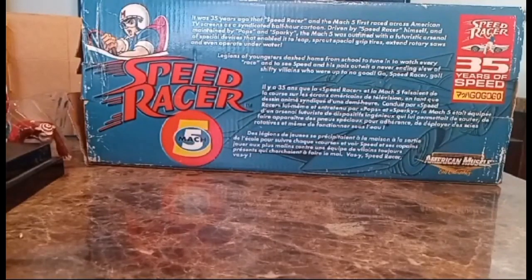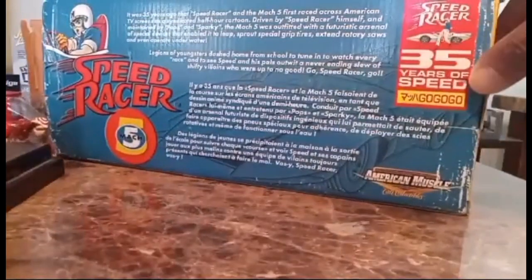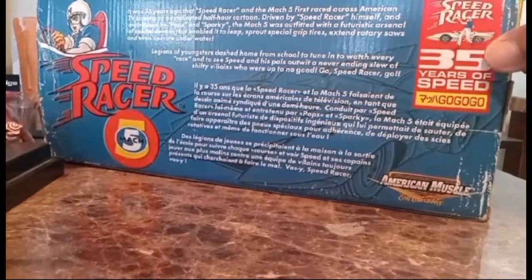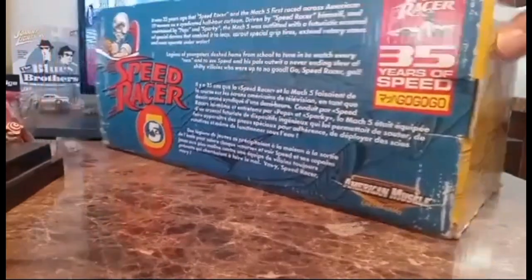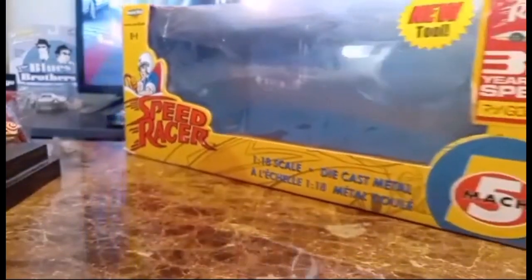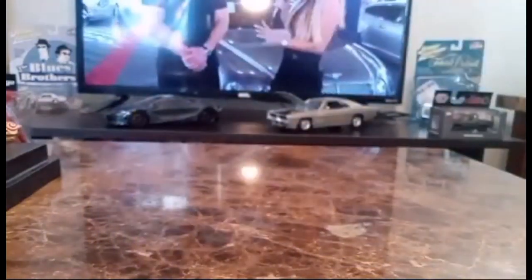Now we're going to look at my Speed Racer. This is an original Speed Racer diecast from 2002. I bought it from one of my buddies about two weeks ago — he got it in 2002 from Japan and never opened it. It's been sealed for 20-plus years. I finally got it and opened it. You can see the box is in Japanese, and it says 'Speed Racer 35 Years of Speed, Go Go Go.' The box is a bit worn, but what do you expect after 20-plus years sitting in his garage?